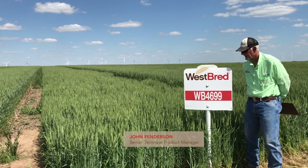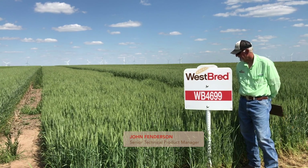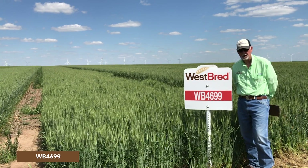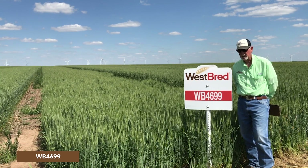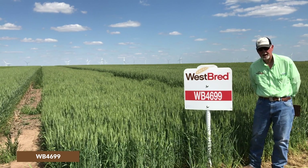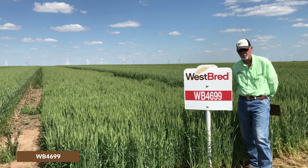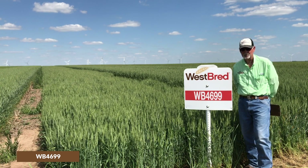WB 4699 was released in 2019. This variety is particularly well adapted to the central and eastern plains. It does much better in the higher rainfall areas because it doesn't have an extremely large head. It's a very high tillering variety, so yields tend to come from the number of heads produced, and it really produces a lot of heads.